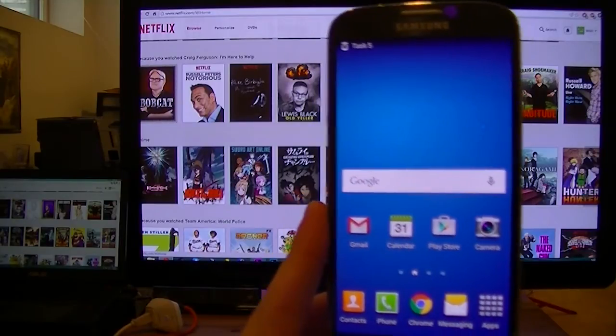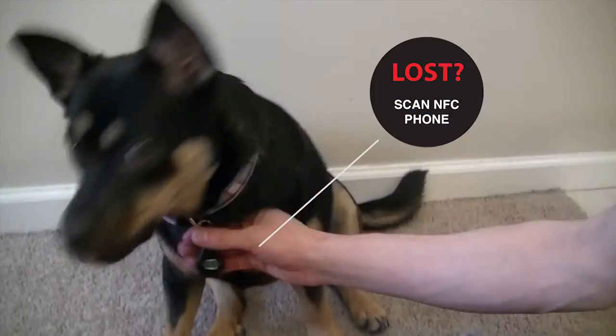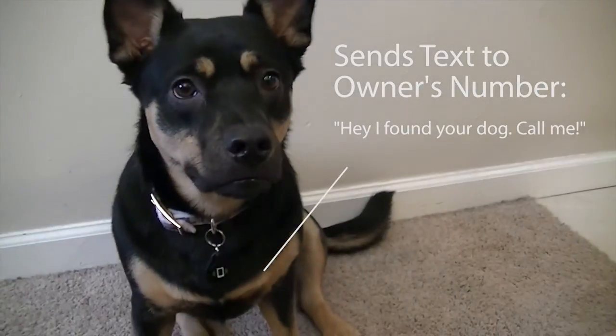NFC tags can create a technology shortcut for almost anything. Discreetly store your contact info on an NFC keychain for your pet's collar, and receive an instant call or text from the rescuer.